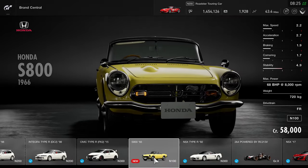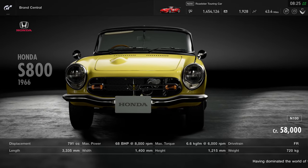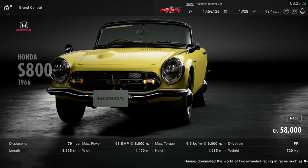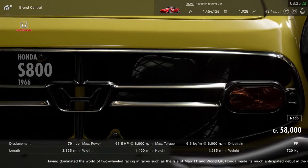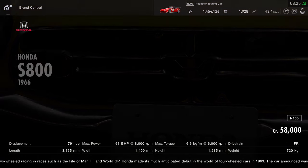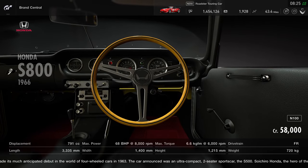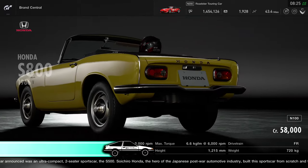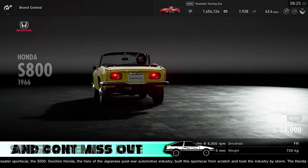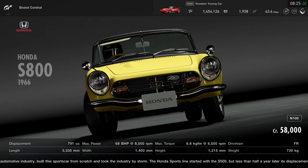Then we have a bit of an older car — the Honda S800 from 1966. This one will set you back 58,000 credits and falls into the N100 category. In terms of power it's very light indeed with only 68 brake horsepower and a weight of 720 kilograms. For some of you this might be a really exciting addition. For me personally I'm not too fussy about it — I haven't actually played with it yet so I can't really comment, but I'll definitely pick it up and have a go.